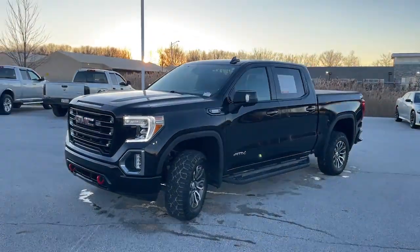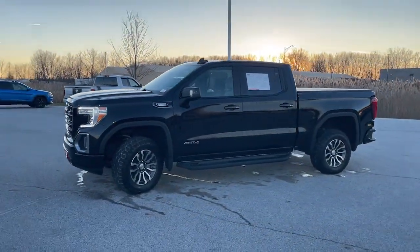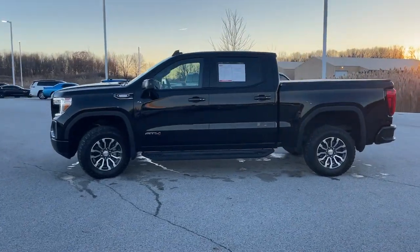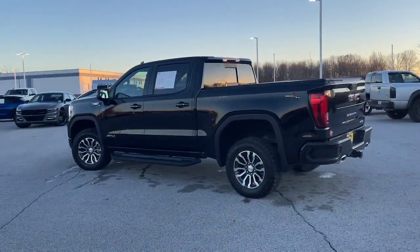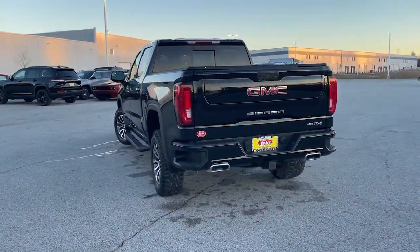Introducing the 2021 GMC Sierra. With less than 35,000 miles on it, this strikingly handsome Sierra delivers full-size pickup strength and plenty of modern comfort and convenience.